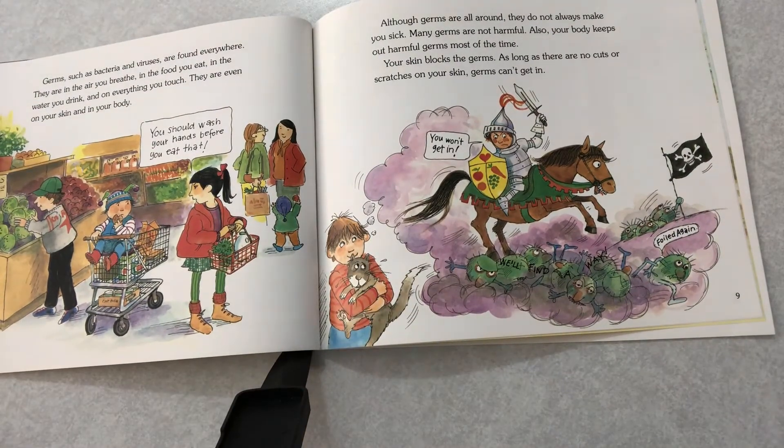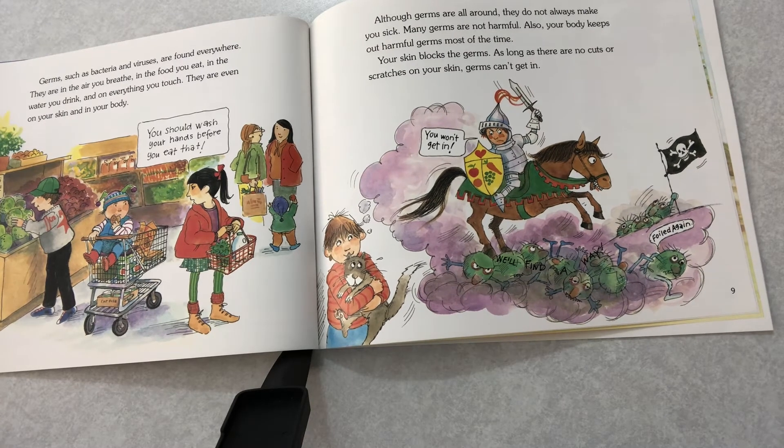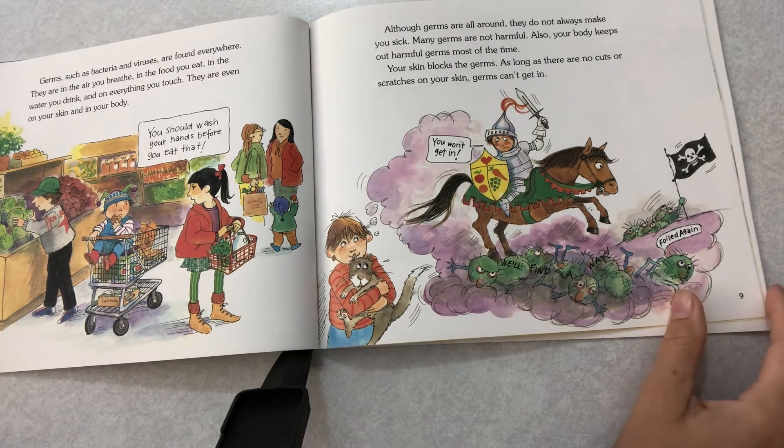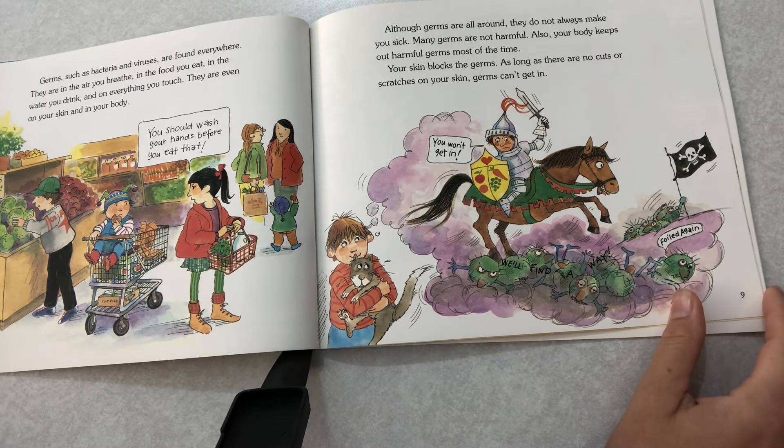Germs such as bacteria and viruses are found everywhere. They are in the air you breathe, the food you eat, in the water you drink, and on everything you touch. They are even on your skin and in your body. Although germs are all around, they do not always make you sick. Many germs are not harmful. Your body keeps out harmful germs most of the time.